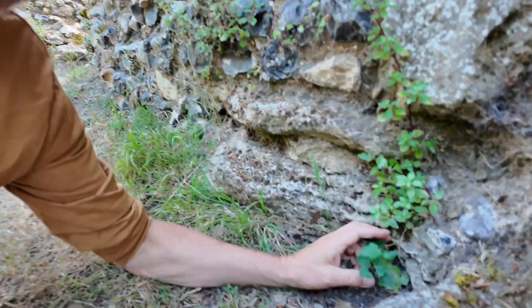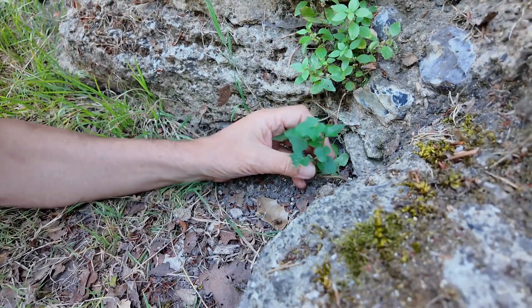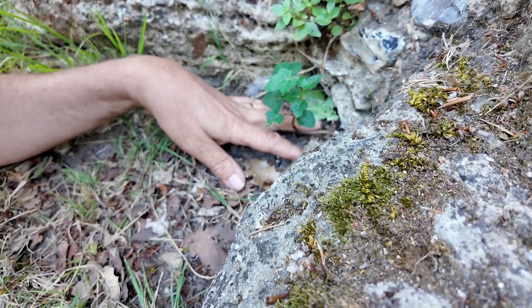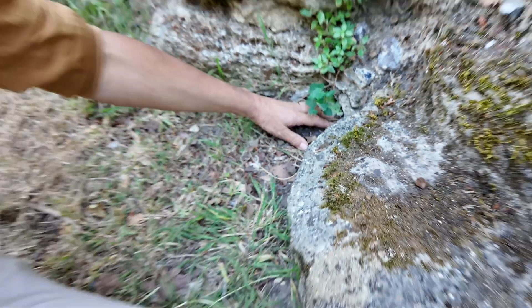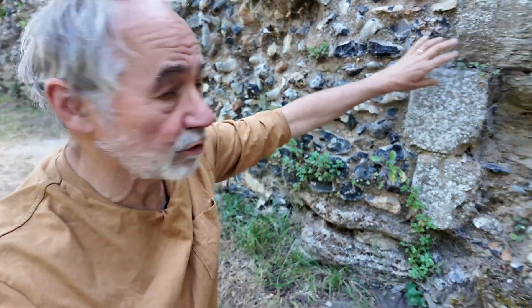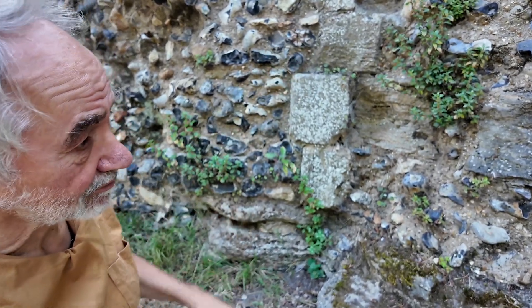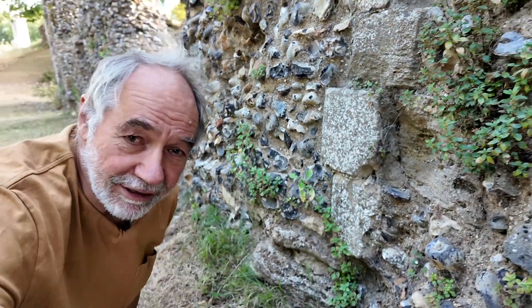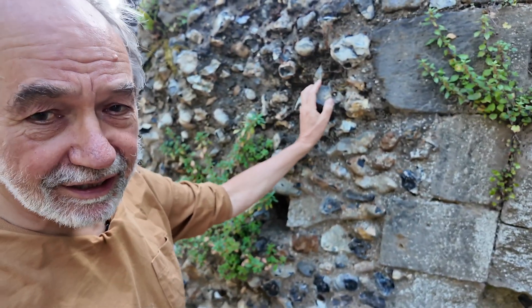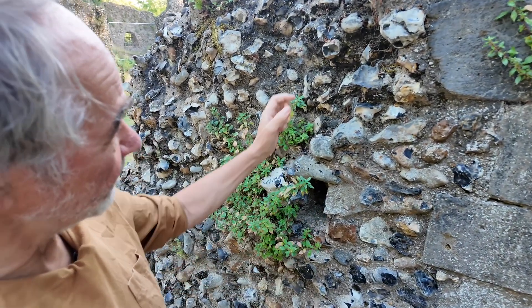So how do plants take advantage of these structures? The simplest approach is shown by this ivy here. This is growing in the ground and then, left to itself, it will take advantage of this structure and just grow up this wall, using it for support. But I'm pretty sure that the authorities won't allow that to happen.